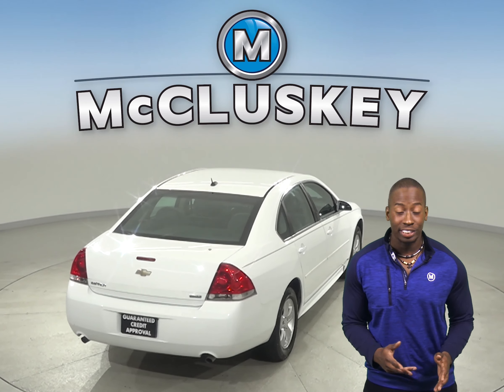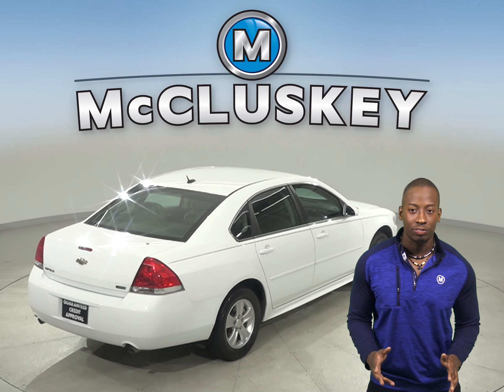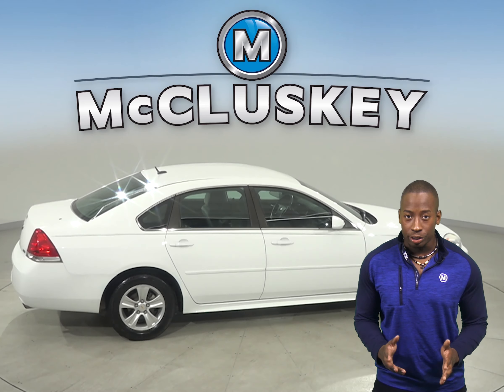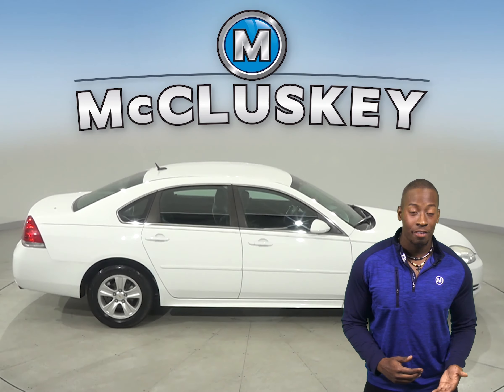And thanks to the exterior parking camera, you can reverse and park with no problem at all. This Chevrolet Impala has all the bells and whistles to be the perfect four-door sedan for you. Come on down and take it on a free and exclusive 48-hour test drive.